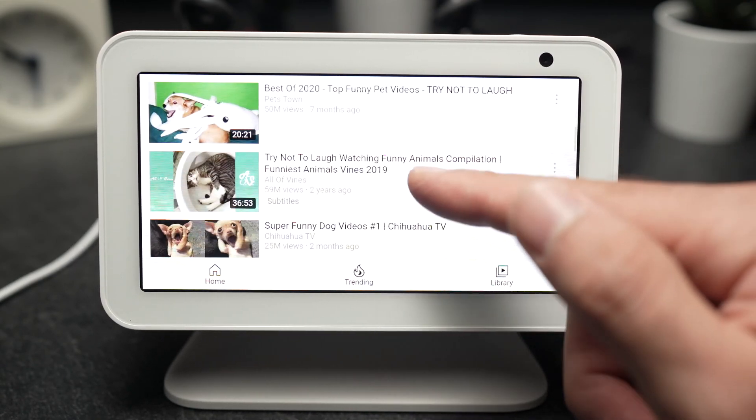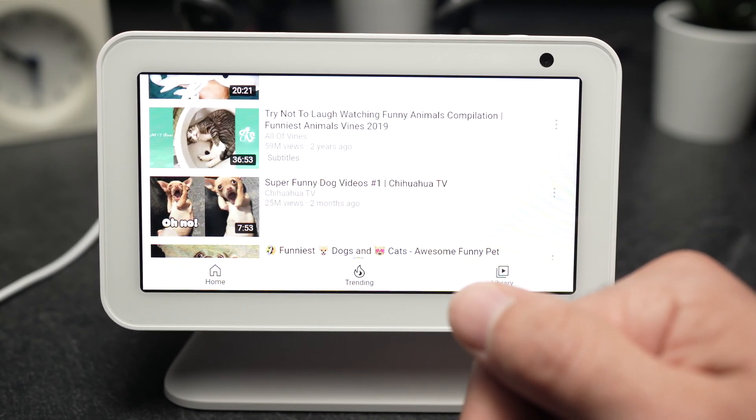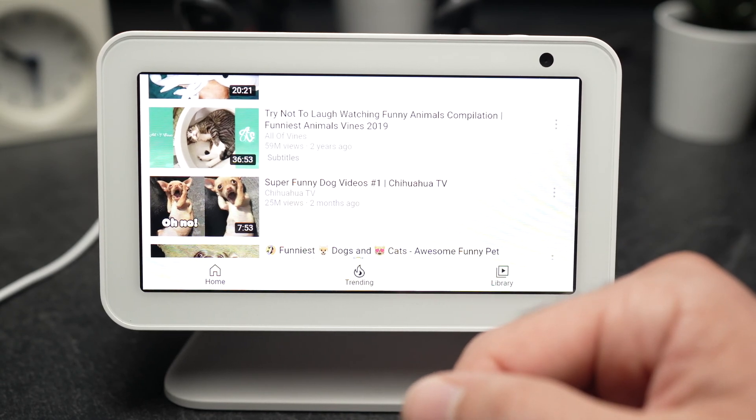So this is it — thanks for watching, and please give a like and maybe even a comment if this was helpful.